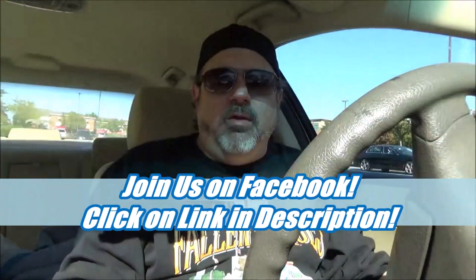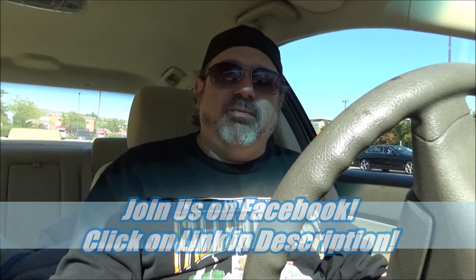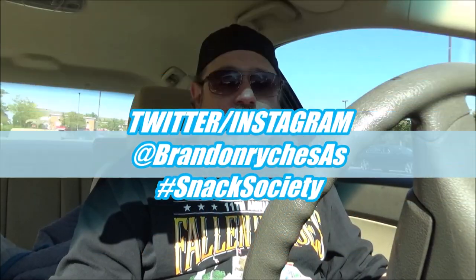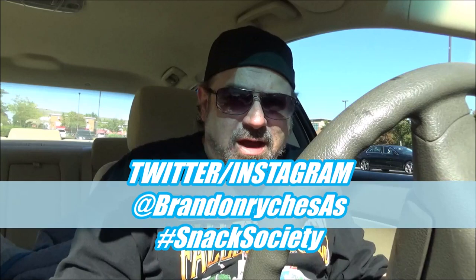Thank you for watching, thank you for being part of our Facebook group — you can join by clicking the other link in the description. There's also a link to my Twitter page at Brandon Reich SAS, and when you do make sure you use the hashtag Snack Society all day every day. Make sure you like, comment, share, and subscribe, and get ready to go the extra mile — ring that bell to be notified. I'll see you next time, bye bye.